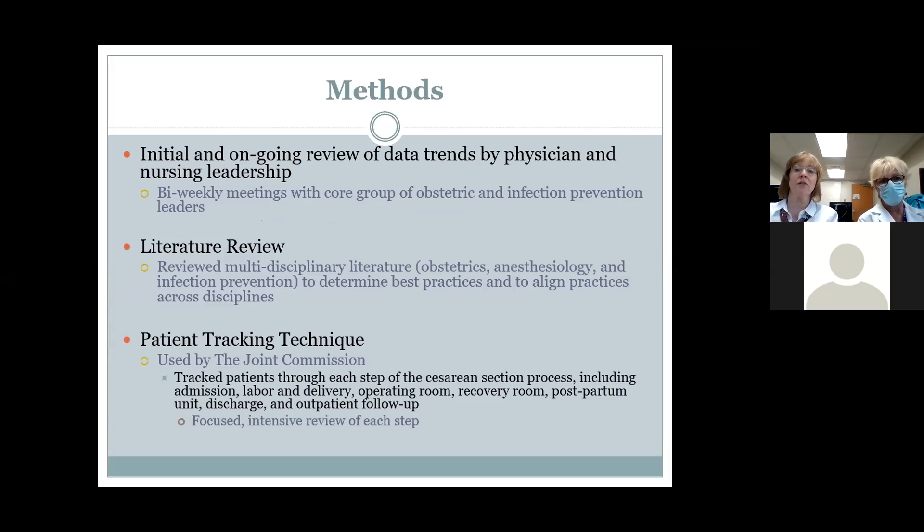We accomplished this in a variety of ways. We realized that obstetrics is not alone in performing a cesarean, so we gathered a multidisciplinary group that included environmental services, anesthesiology, pediatrics, infection prevention, nursing, and OB — anybody we could think of to help us identify where our processes were falling apart and where the gaps in our practice were. We did a multidisciplinary literature review to pull the very best practices for our patients.